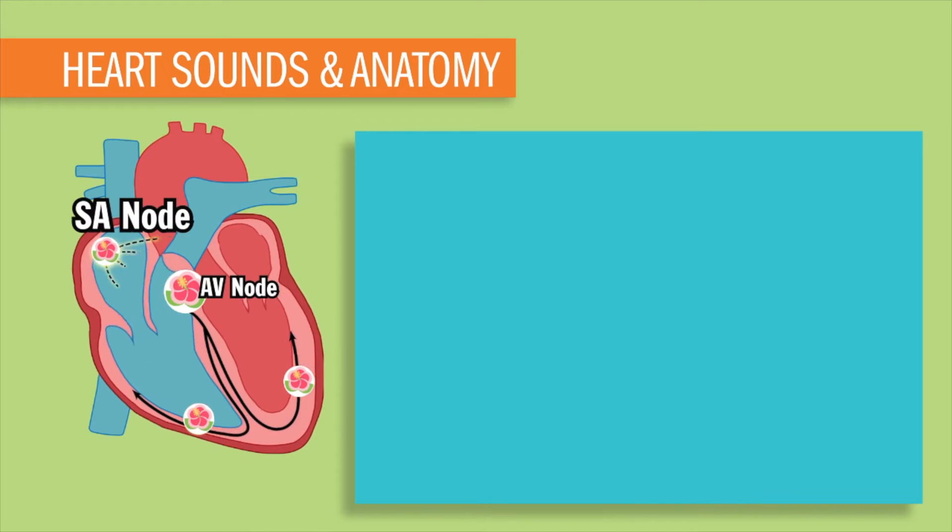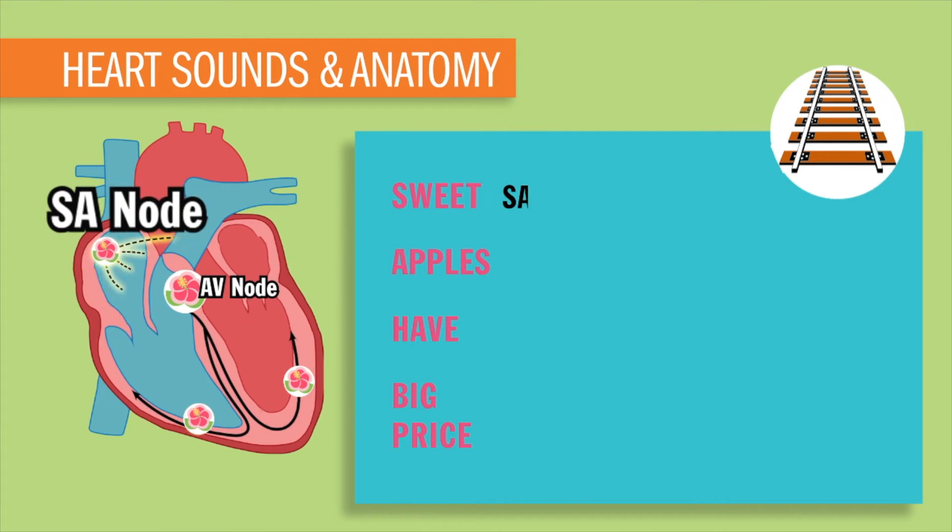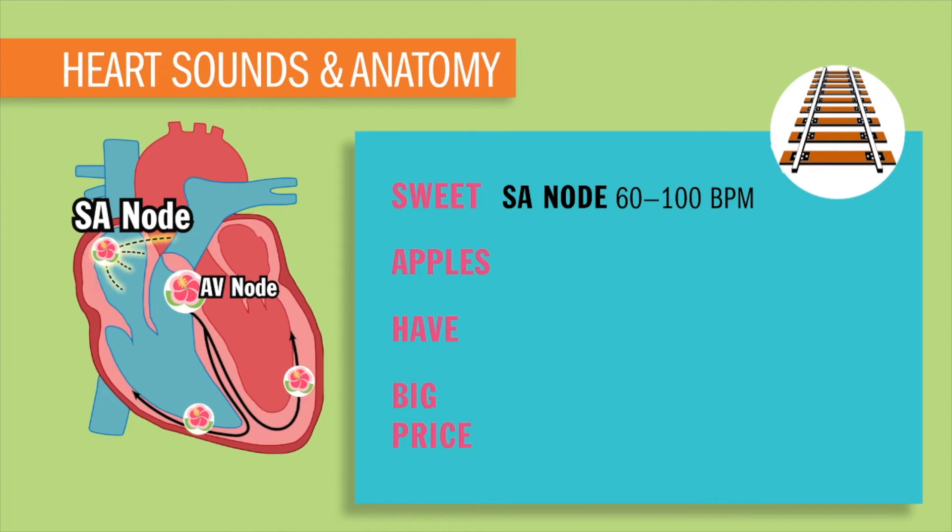Now for our electrical conduction, I call these train tracks. We use our nifty acronym: Sweet Apples Have a Big Price. Starting off at Sweet — our SA node contracts at 60 to 100 beats per minute. This is known as our main boss pacemaker.